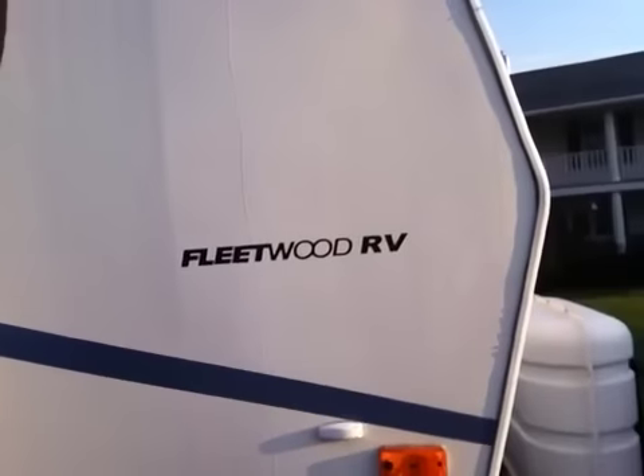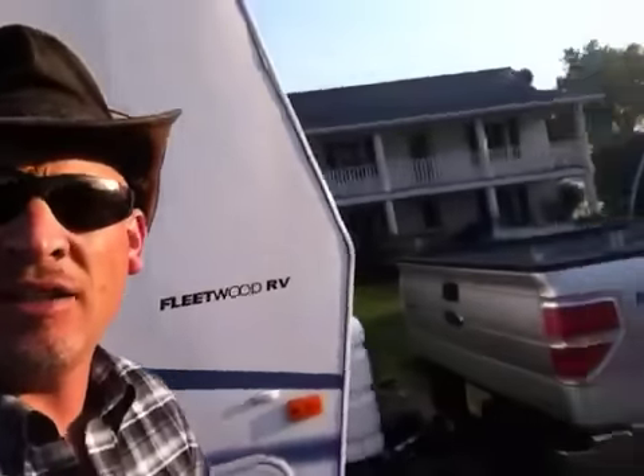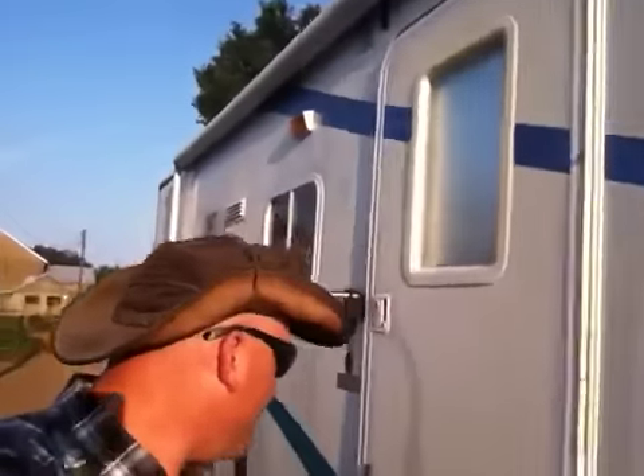It's early morning, the sun's up, as you can tell. I've got my glasses on and we're getting ready to go. I just wanted to show you what my mom and dad will be traveling in. This is my camper, Fleetwood RV. They're going to be pulling it with the silver F-150 that I have that we've got in Florida.